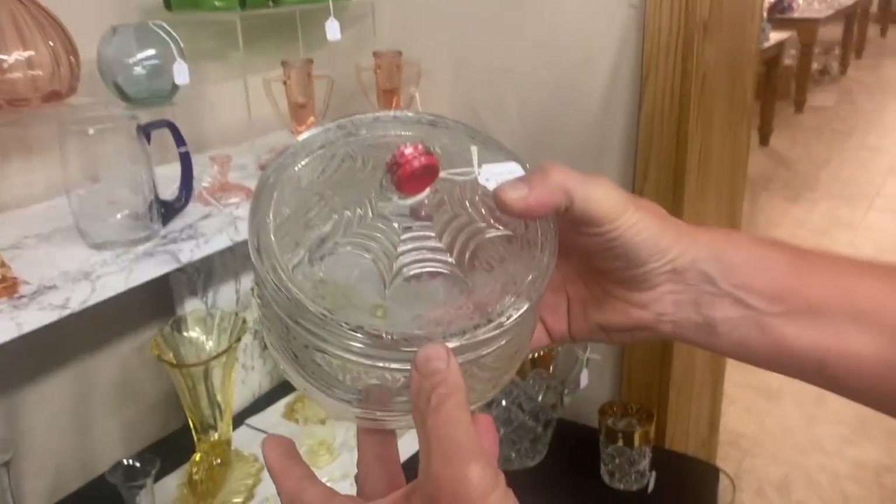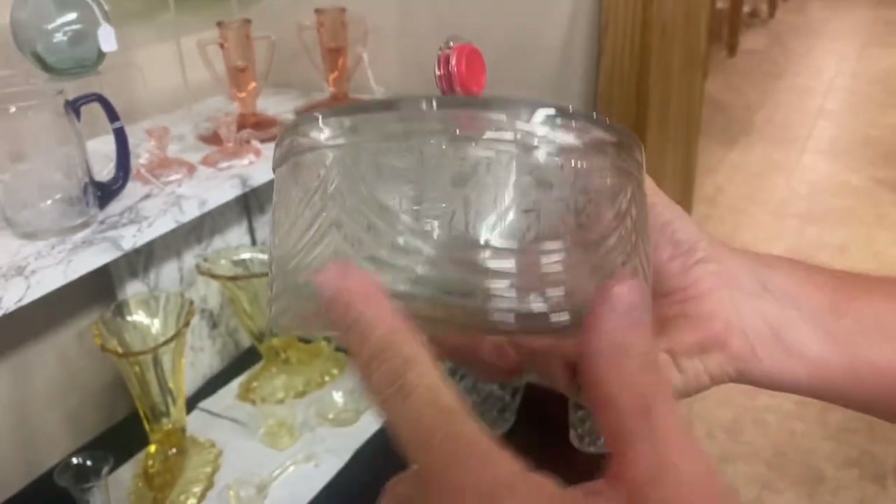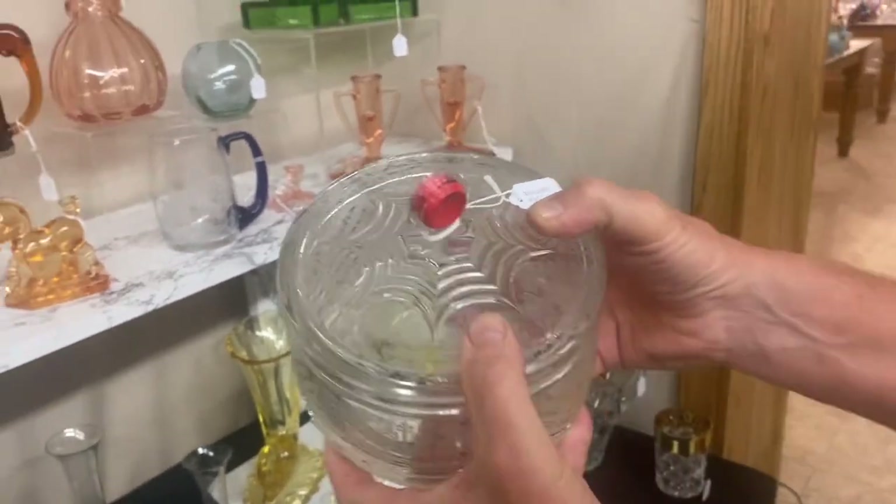We have a Stanhope covered candy box. I believe that's Frosty Dawn etching. It has a red Bakelite knob, no damage on it whatsoever. It's $325.